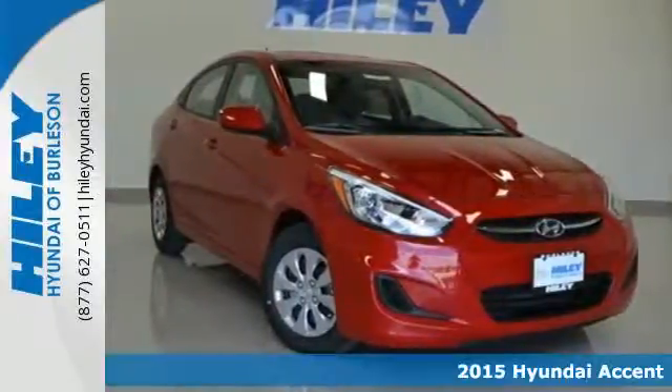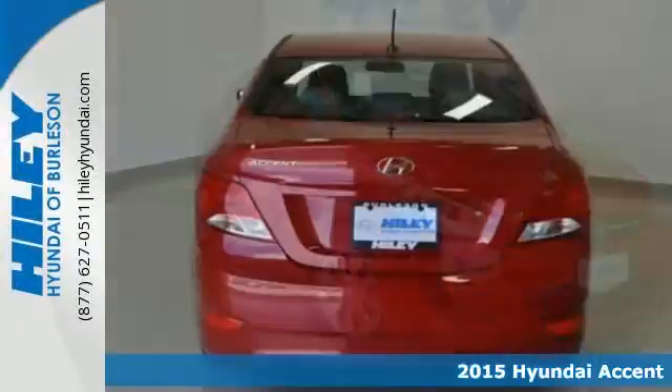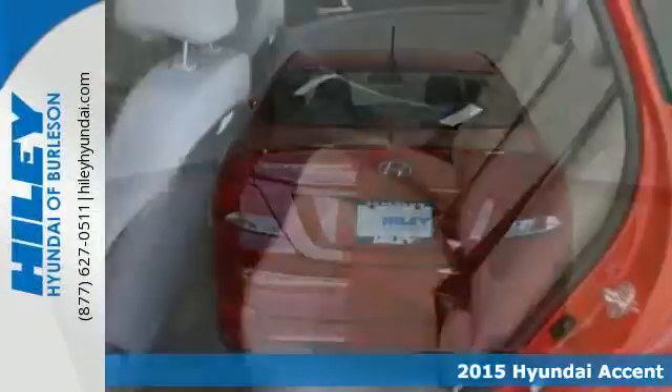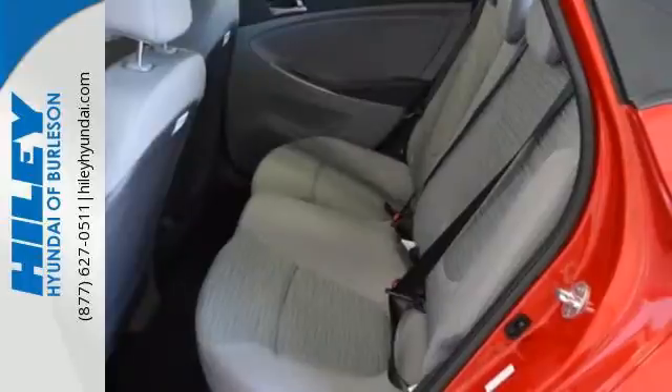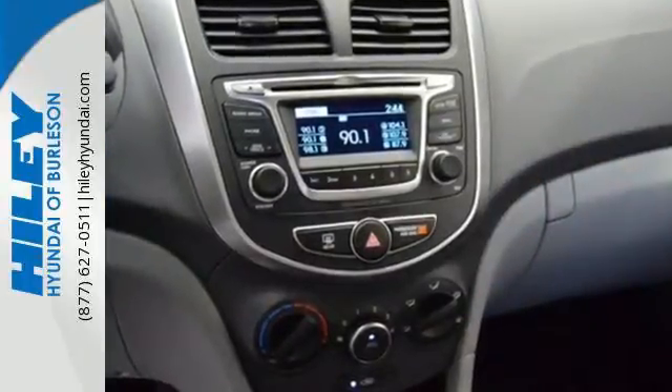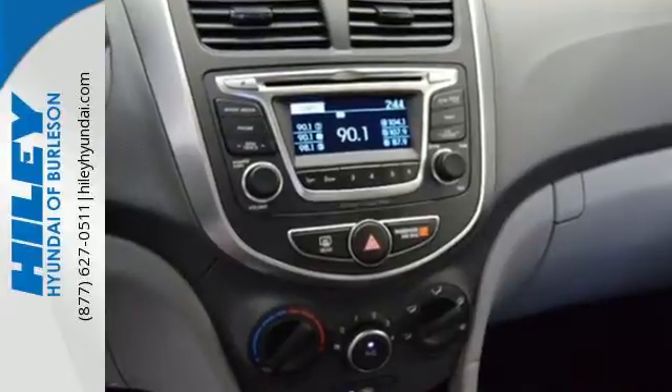It's a 2015 Hyundai Accent. Don't let the word subcompact mislead you. This vehicle was designed to feel more spacious inside than it looks from the outside. No matter what seat you find yourself in, you'll discover a level of comfort and refinement that's sure to impress.